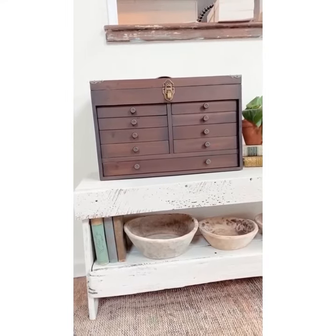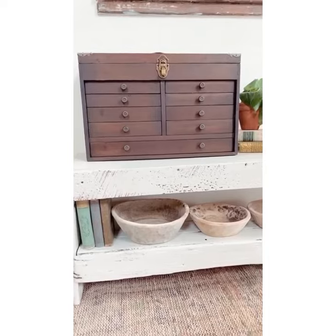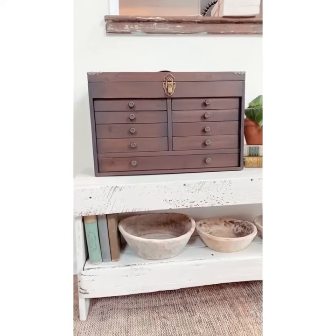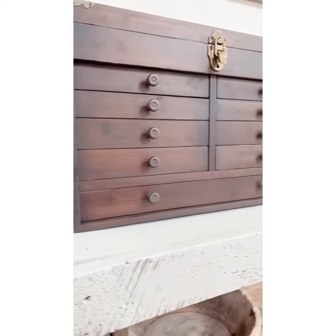You could do so many things with this. Just put this on maybe like an entryway table, put it in your kitchen. If you have a cool craft room you could load it up with your artist tools and it's just such a cool piece. I think it's so neat and so beautiful you guys.